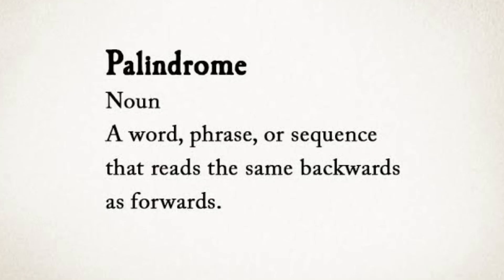Additionally, 73 in binary is a palindrome: 1001001. A palindrome is a word, phrase, number, or other sequence of characters that reads the same backwards as forwards. Let me give you an example.